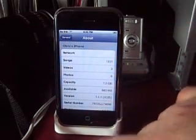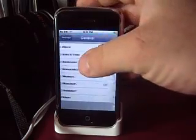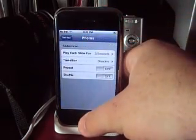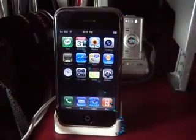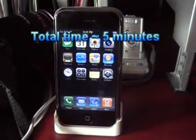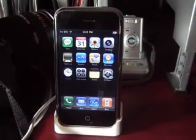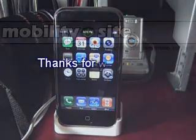That's it, it's on there. It took about a total of three to five minutes, including download time, to install the newest patch for the iPhone. This is Chris Lechness, this is MobilitySite.com — have a nice day.